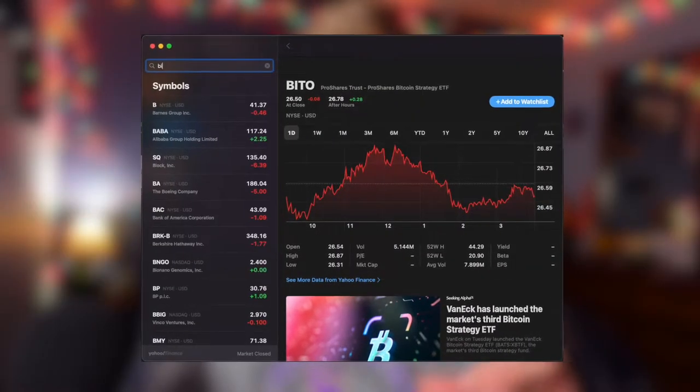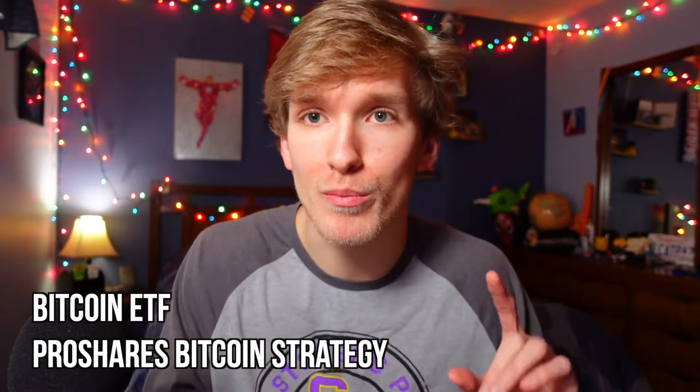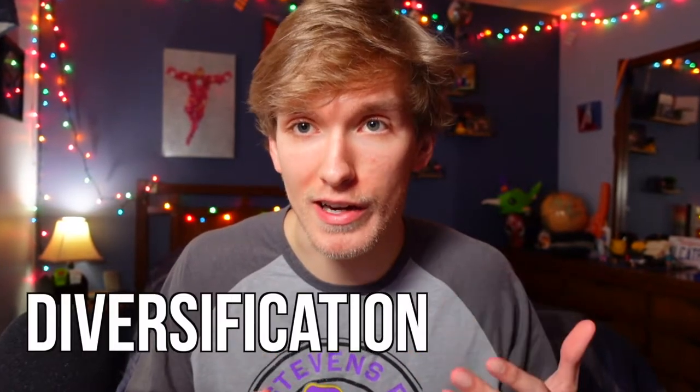I had to look this up because I wasn't even sure myself about this. But the Bitcoin ETF that Acorns is introducing into the app is called BITO, which stands for Bitcoin ETF ProShares Bitcoin Strategy. It's something that's fairly new and was just recently added to the stock market exchange. So you may be asking why would Acorns introduce something this volatile into their platform? And it's strictly based on diversification.